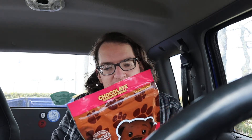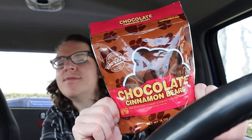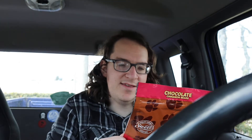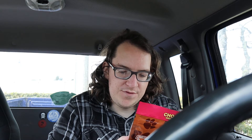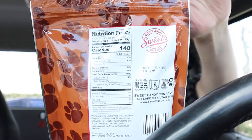So I figured I'd go ahead and do a review on these chocolate cinnamon bears in the meantime. This is real chocolate covered cinnamon flavored candy — it says it's gluten free, quality candy since 1892, so they've been in the game a long time. I found these at Walmart for about three bucks. They're kosher too, for all you Jewish folks out there. Sweet Candy Company, Salt Lake City, Utah — 140 calories, 21 grams of sugar.